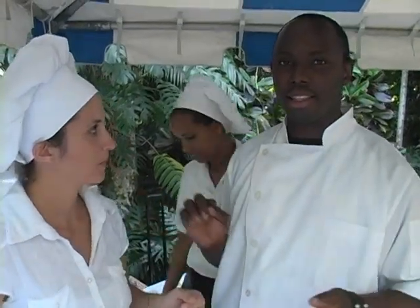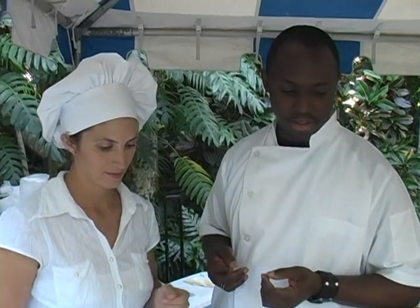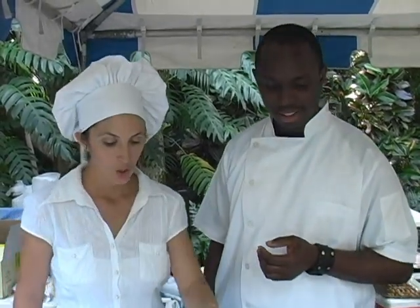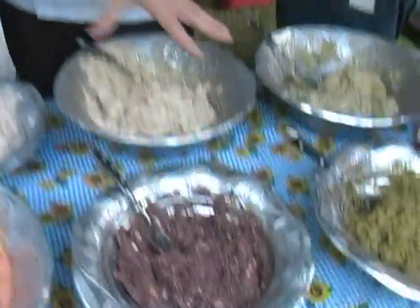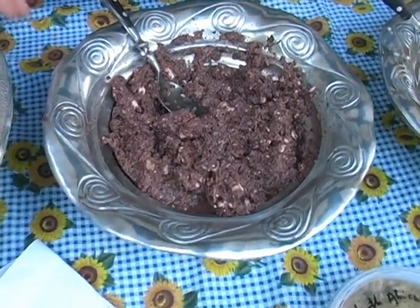Now for those who may not know — kalamata is a type of olive, a very flavorful olive. And feta cheese is a Greek cheese. So in our trend, it's kind of obvious — we try to take trends from all around the world. This one is from Greece.